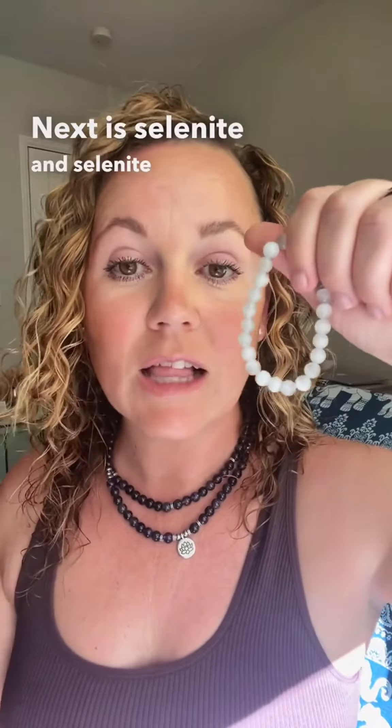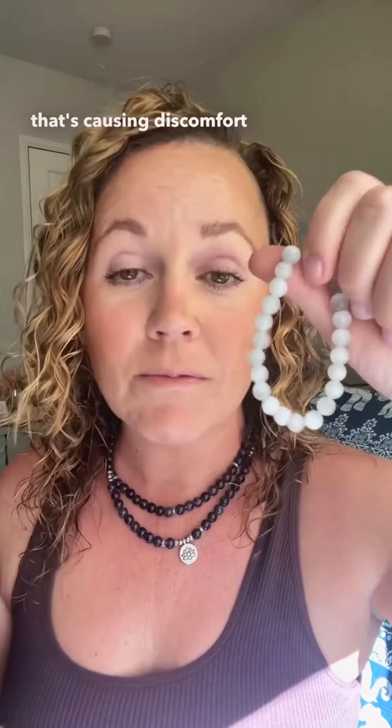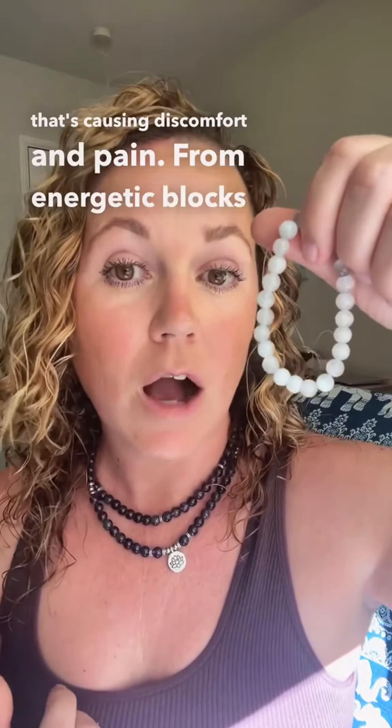Next is selenite, and selenite cleanses any of that stuck energy that's causing discomfort and pain from energetic blocks.